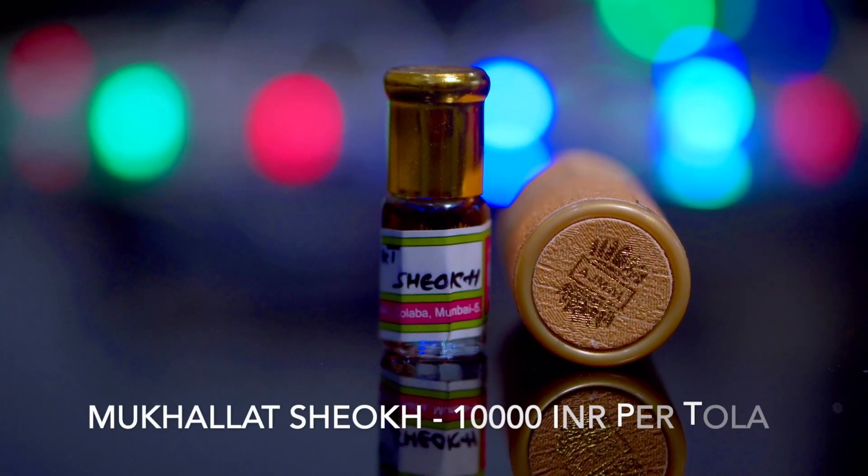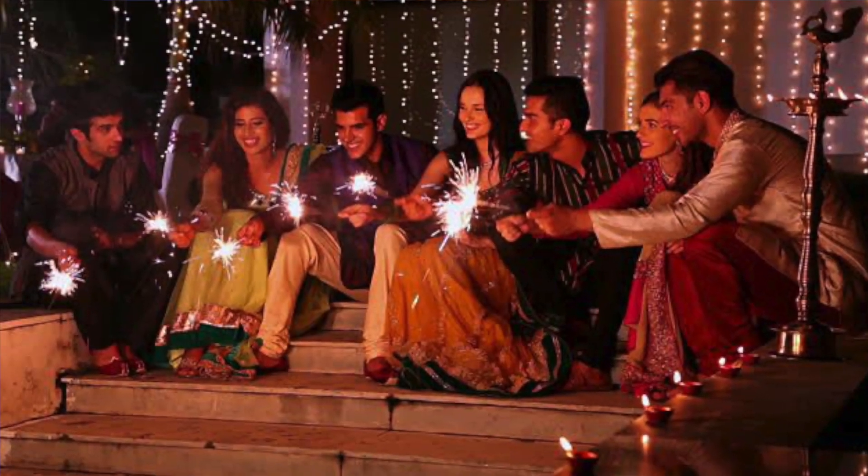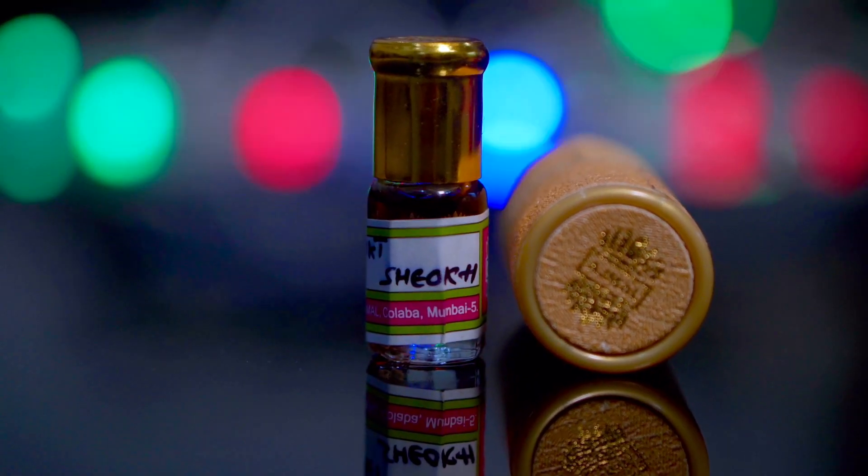At number two I've got the most expensive loose atar from House of Ajmal — Mukhallat Shiuk. The amber quality in this atar is quite high and they've used Hindi wood of the highest quality. When you use the highest grade oils, the cost obviously increases. This atar starts off with beautiful amber; the mid section is where amber and Hindi wood meet, and the dry-down is all Hindi wood. It lasts close to seven hours. The cost is around 10,000 rupees a tola, which is quite high, so you should wear it diligently — not every day.